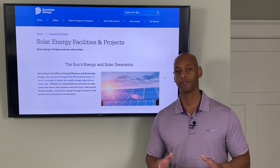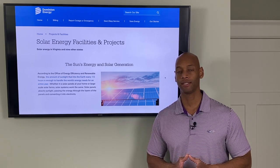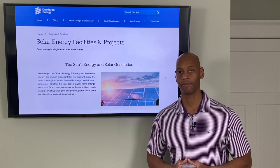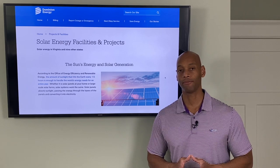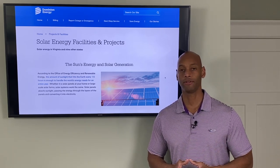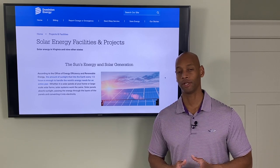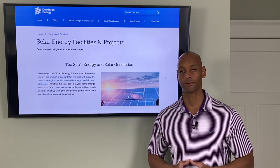Net metering is available to all Virginia homeowners who have a for-profit utility like Dominion Energy or Appalachian Electric Power. State law requires that they offer this one-for-one net metering. Most member-owned co-ops offer net metering as well. For example, in central Virginia, Southside Electrical Co-op has a great net metering program, as do Rappahannock Electric Co-op and Northern Neck Electric Co-op — all offering that one-for-one net metering program.